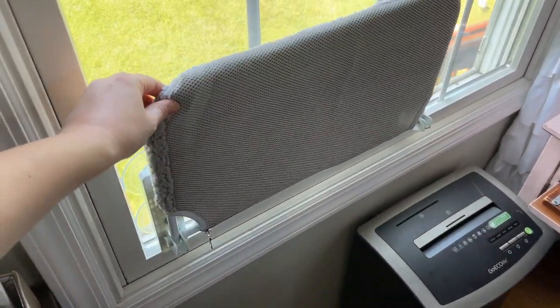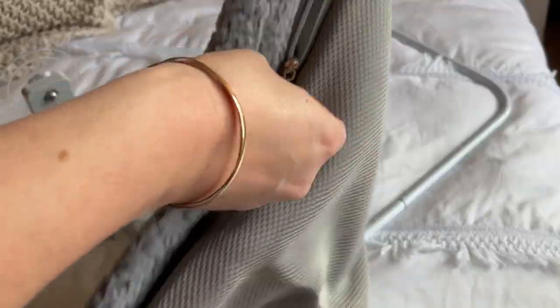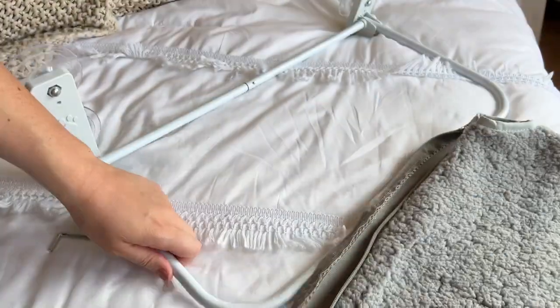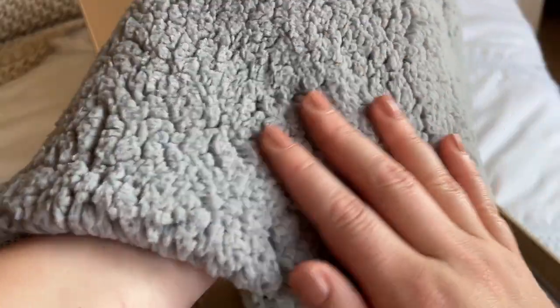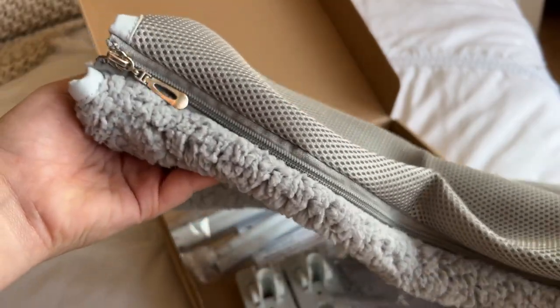I love that it's foldable, so if she isn't sitting there and we need a little extra space, we can just fold it up. I also think it's really nice that the cover on this is removable — it's a nice soft sherpa on one side and a more breathable material on the other side, and it just comes off with a zipper so I can easily wash it.